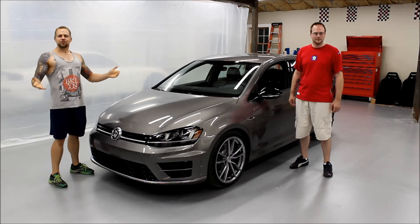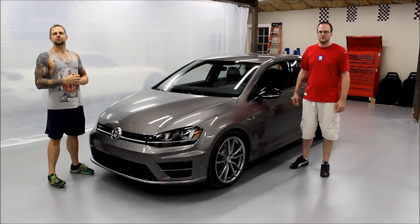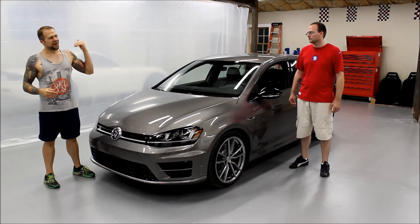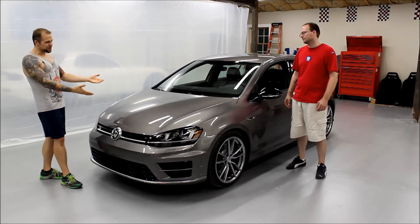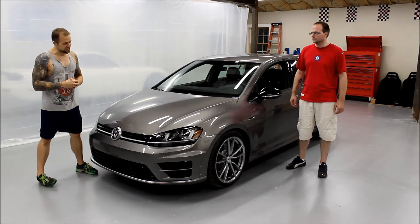Hello everyone. Welcome to another episode of GQM Garage Show. Tonight we'll be unveiling two new project cars down here at the garage. First off, this is my cameraman Dan. You guys never see him because he's usually filming me ramble on, but tonight we're going to be unveiling his brand new 2017 Volkswagen Golf R.